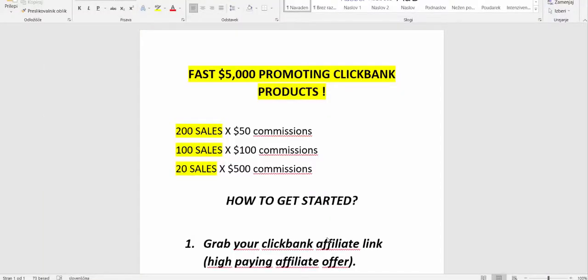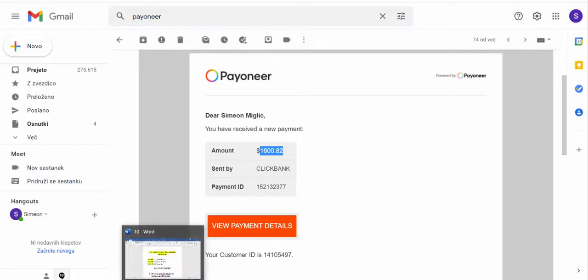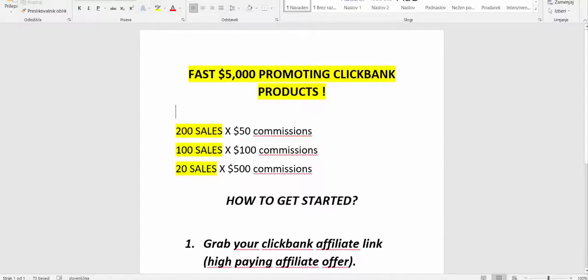So as you can see here, I'm opening up my Gmail account so you can see that I received a payment from ClickBank for $1,600. I was running a small test — I just wanted to see if I could basically get results without having my own website and starting from scratch. So here is what I have done.